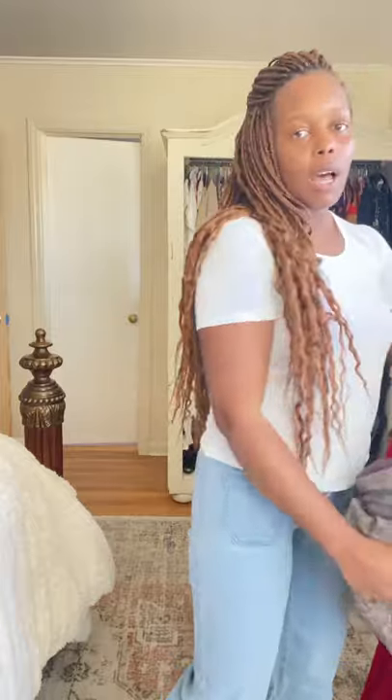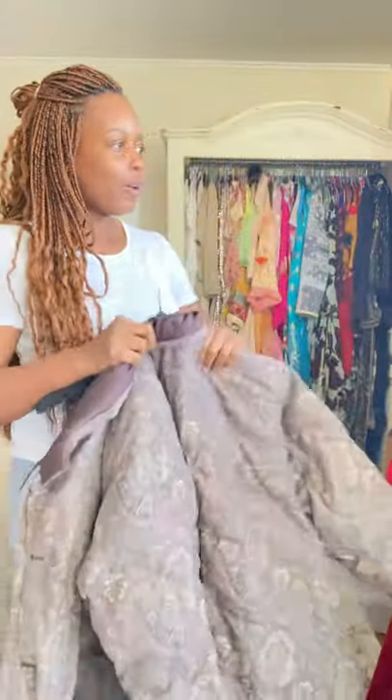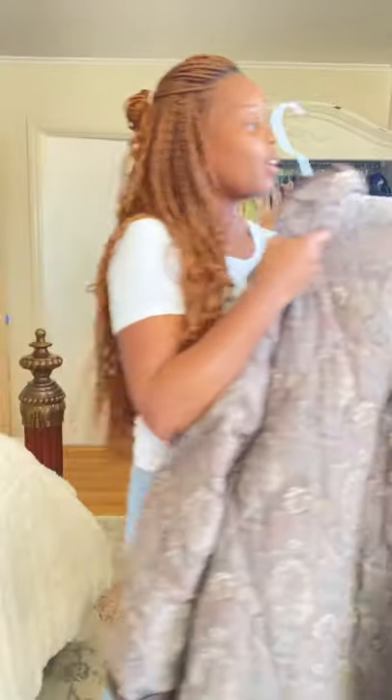Every time I wear this one I get so many compliments. It's actually reversible — you can wear it on either side. I choose to wear it on this side because I like it better. It's quilted and still pretty warm. How cute is that? Very cute. Let me get a little closer so you can see that design. I might look like I'm wearing my grandmother's curtain, but who cares — it's cute.